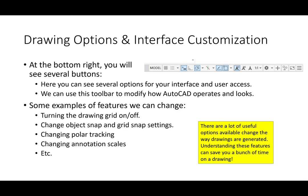Looking at the buttons at the bottom right, you'll see the word 'model' and a bunch of different options — some highlighted, some not. These let you customize how AutoCAD operates: you can turn the drawing grid on and off, change object snap settings, grid snap settings, polar tracking, annotation scales, and a lot more. By the end of today's lecture you'll understand what a grid snap and an object snap mean.